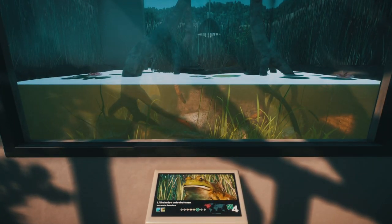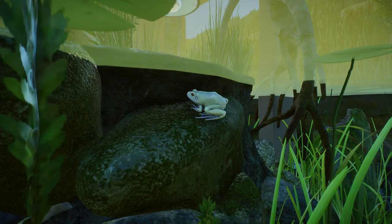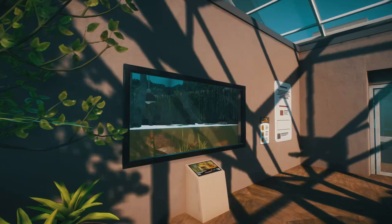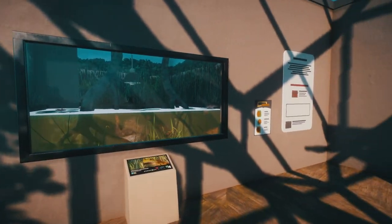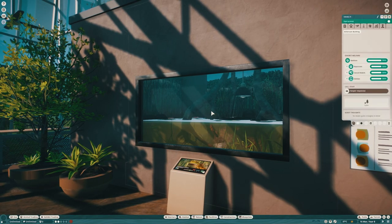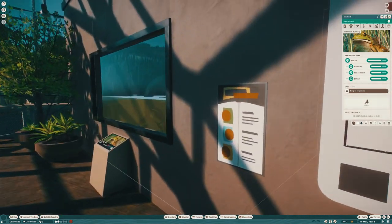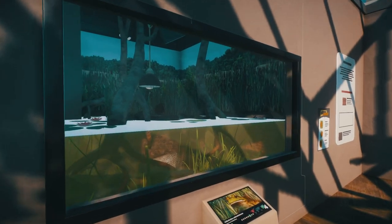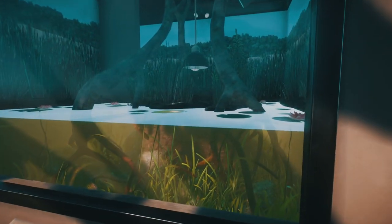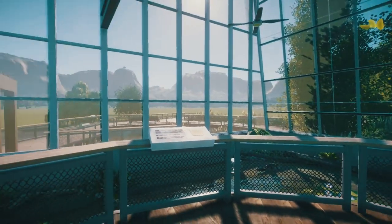And then finally over here we have American bullfrogs. I really like that viewing window and the way he's raised the exhibit off the floor just a tiny bit — it just sits in really nicely. Feels like a more appropriate size if you have quite a few of them in here. But yeah, this is just a gorgeous little build.